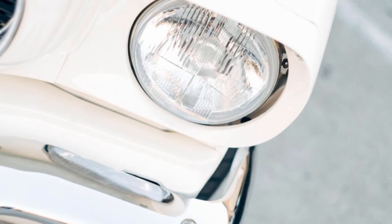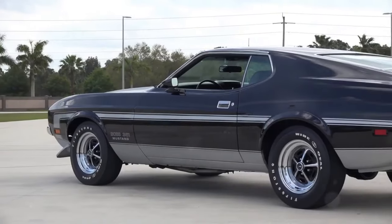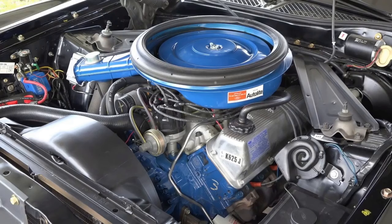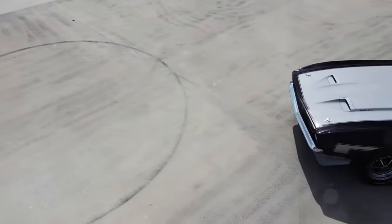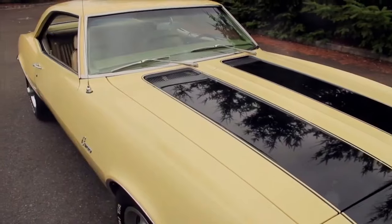Eighth place goes to the 1971 Ford Mustang Boss 351. It matches the time of 13.8 seconds over the quarter mile. With a 5.8 liter V8 producing 330 horsepower and 370 pound-feet of torque, it hits zero to 60 in 5.8 seconds. A balanced brute.